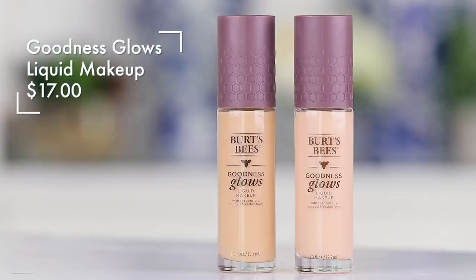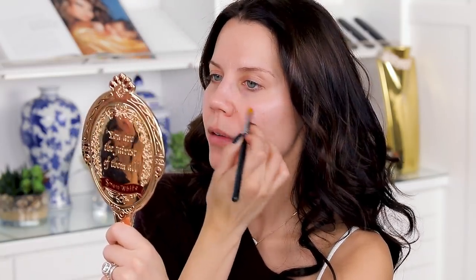First off, the foundation claims to be full coverage — this is the Burt's Bees Goodness Glows liquid makeup. It says it's full coverage, it's a mineral formula, but it's gonna leave you radiant, which worries me a little bit because I don't like to get shiny and my skin tends to get really shiny. So I'm gonna prep my skin with a little Cover FX Custom Blot Drops just in my T-zone to hopefully prevent some of that.